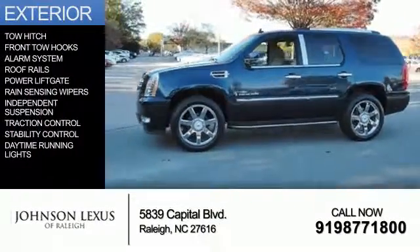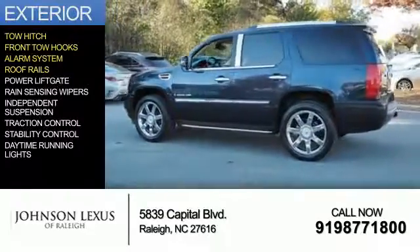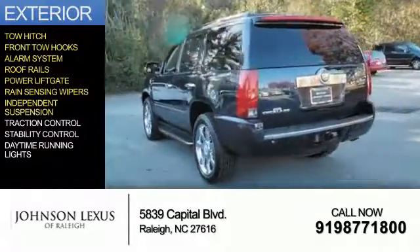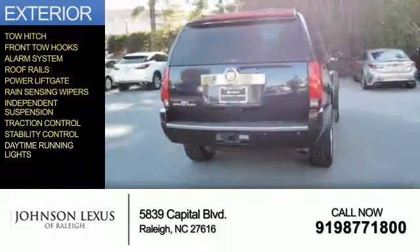The features include tow hitch, front tow hooks, an alarm system, roof rails, power lift gate, rain-sensing wipers, independent suspension, traction control, stability control, and daytime running lights.